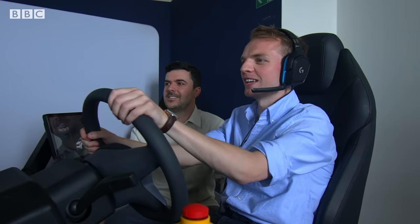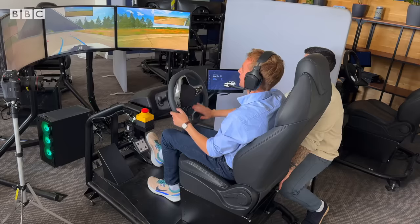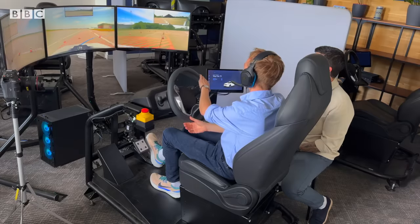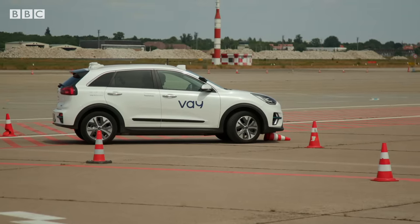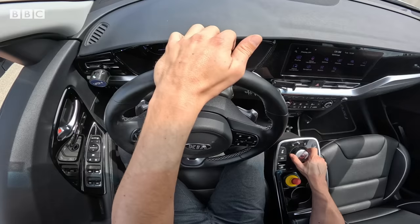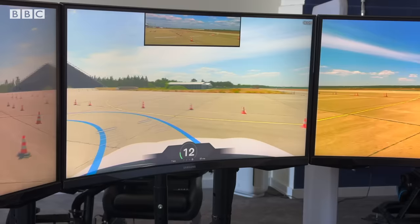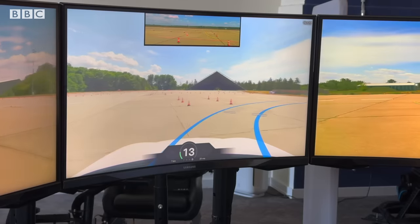Chris in the car is telling me to take my time. At this point I feel like I'm speeding around the track, but the car is going less than ten kilometres an hour. I think I have a lot more training to do before I get let loose on the roads.